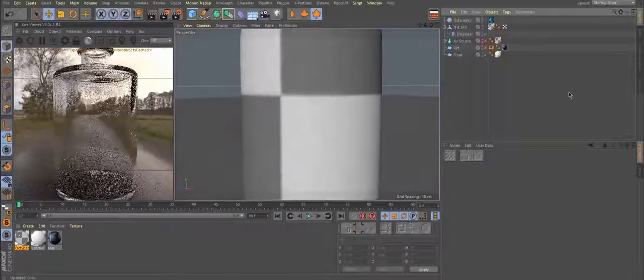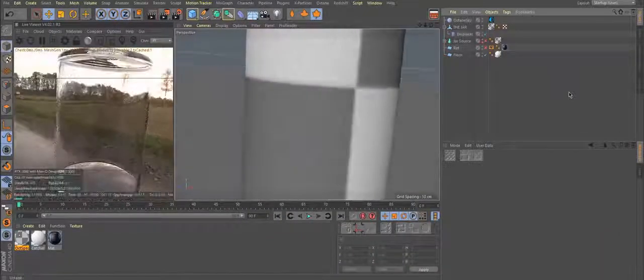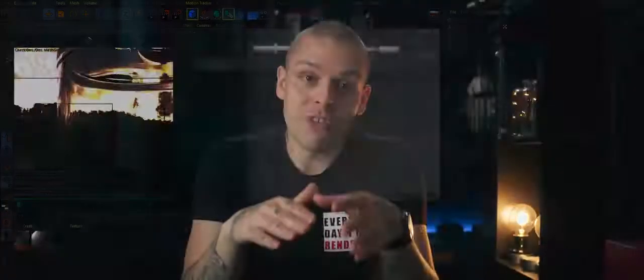The contest, as mentioned in my latest tutorial, is related to a jar with fireflies. Since many of you liked the jar so much, we thought it would be cool if you would create your own moody and dramatic sequence featuring the jar with fireflies. My last tutorial is dedicated exactly to this topic, so you know how to create one.